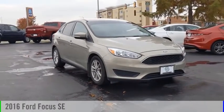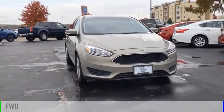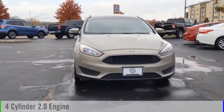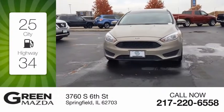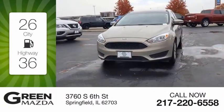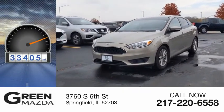You are going to love the 2016 Focus. This vehicle is powered by a front-wheel drive, four-cylinder, 2.0-liter engine. Great fuel efficiency saves you money by requiring fewer trips to the gas station. This vehicle has less than 35,000 miles.